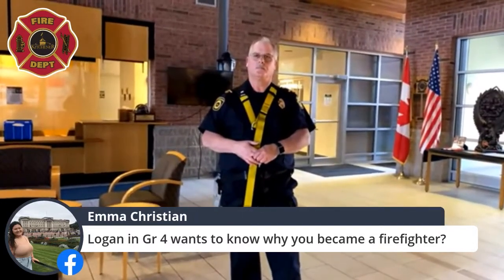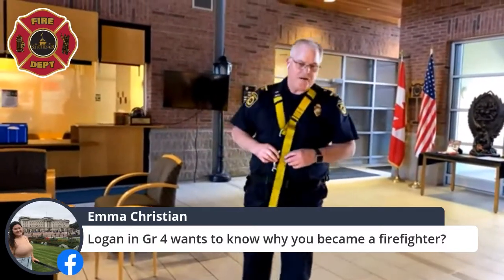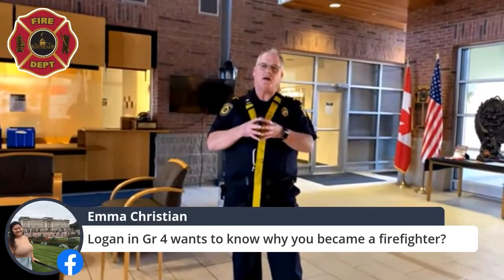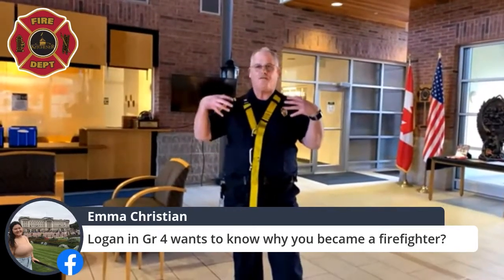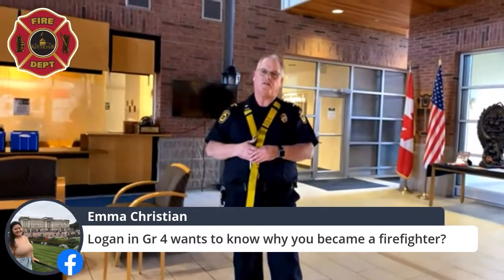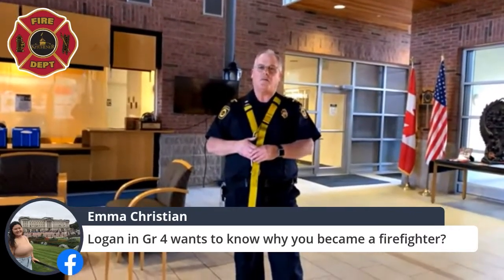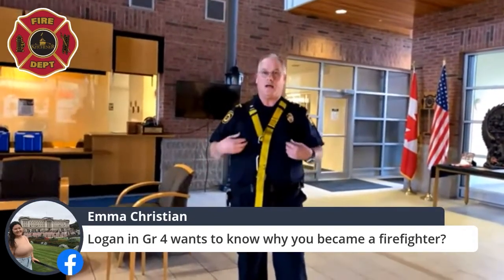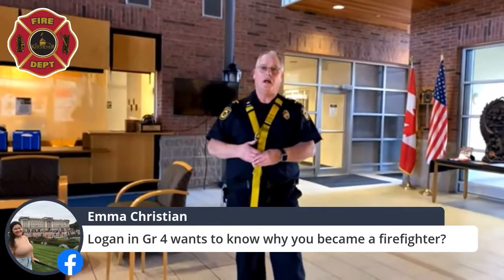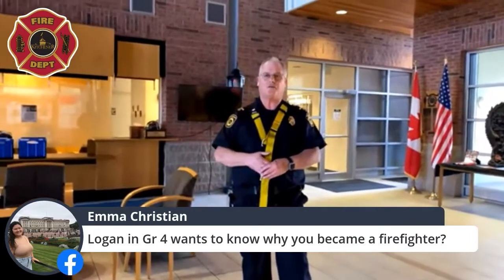Logan in Grade 4 wants to know why I became a firefighter. I started out as a volunteer firefighter in the town of Elmira — lots of small towns have volunteer firefighters rather than full-time ones. I became a volunteer because I like being part of and helping the community. After a few years I really enjoyed it and wanted to do it full time, so I applied and was lucky enough to get on Kitchener Fire Department.